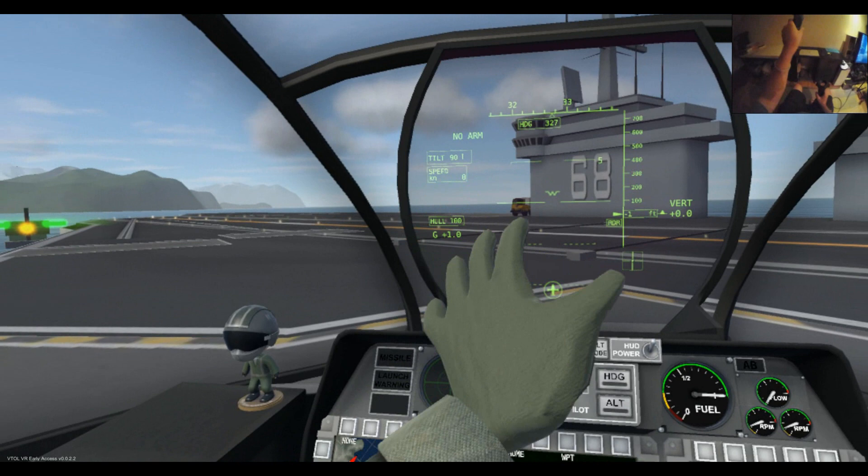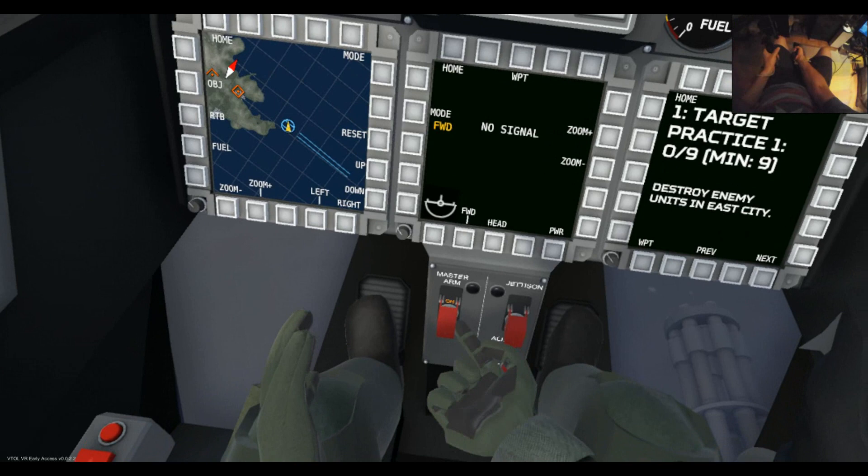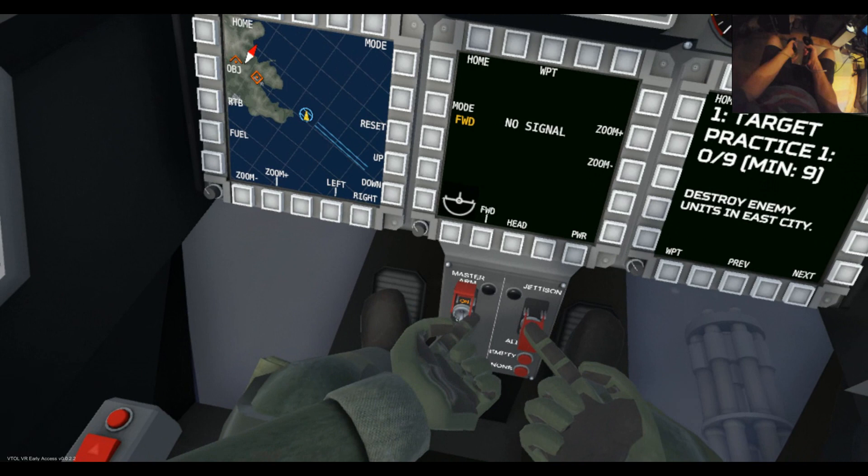As I mentioned in the previous lesson, I've configured by head to show knots and feet — you can do that under the options menu. Now to use your weapons you need to arm them, and you've got this master arm button here. Let's flip that on.